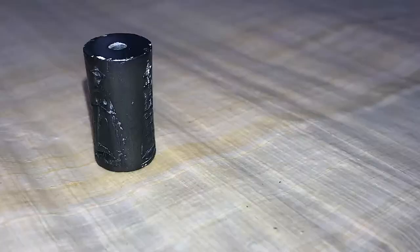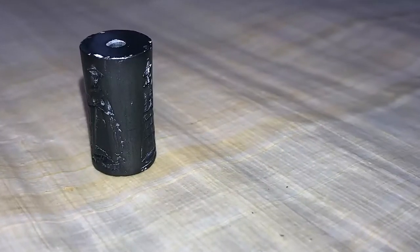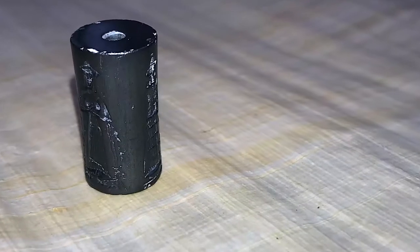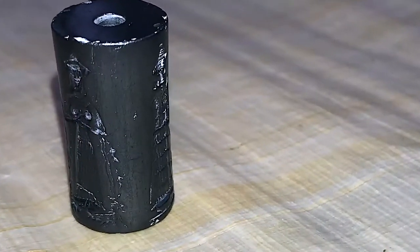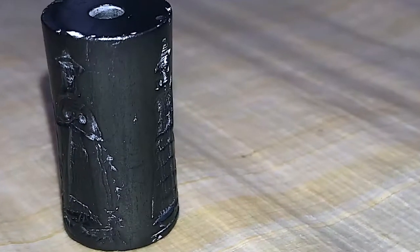For many years I've collected antiquities, and among the ones I collect are cylinder seals from ancient civilizations. This one, which I used to decorate the vase, is made of hematite and is from the Assyrian culture — it's probably around 4,000 years old.